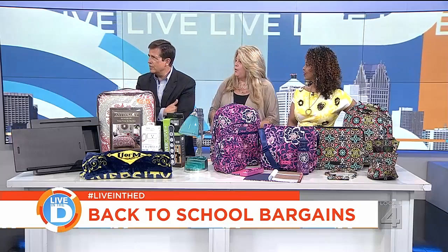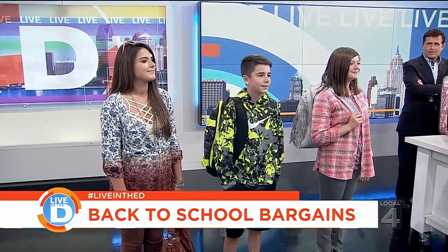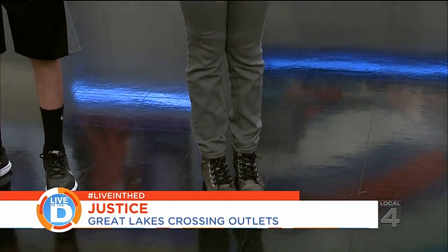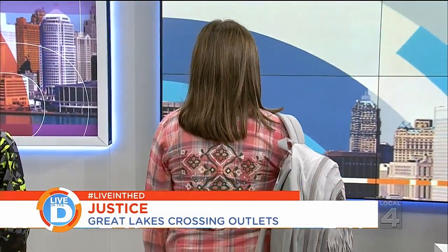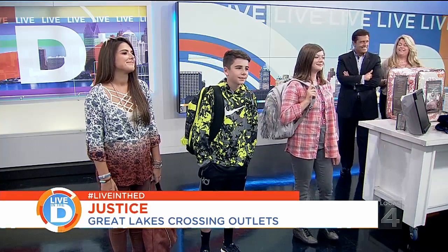We're going to start off with Anna, and she is head to toe in Justice — it's a one-stop shop with great deals. She's got flannel on, and flannel and plaid are really big on trend this year, along with a graphic tee, colored jeggings, great gray shoes, and fringe on the backpack. There's a graphic design on the back of the flannel — really big on trend. Jeans are $20, flannels are $20 — hot deals right now at Justice. Very 90s throwback!